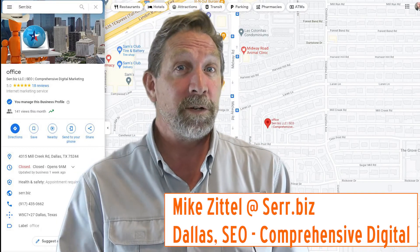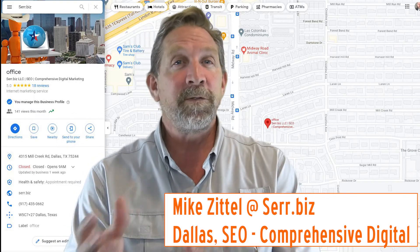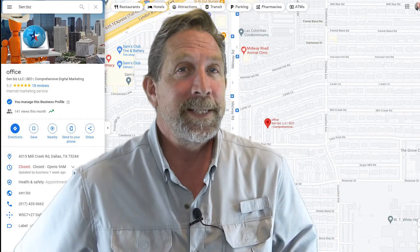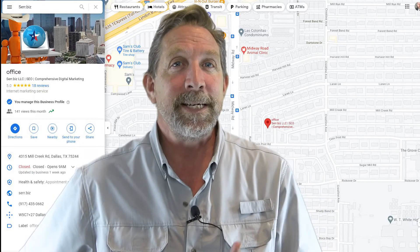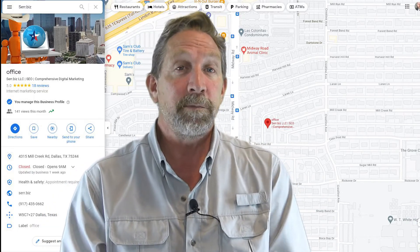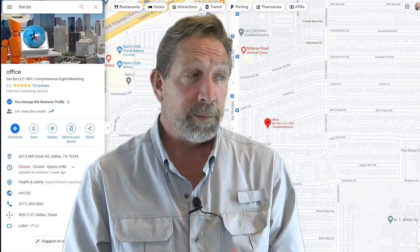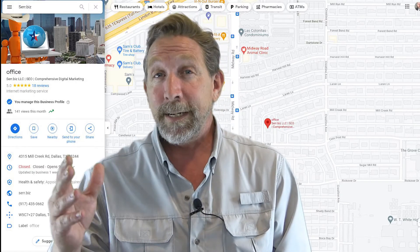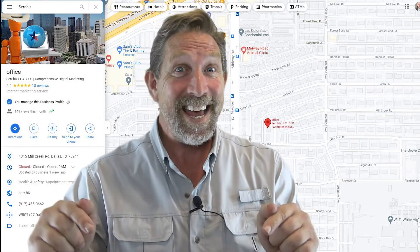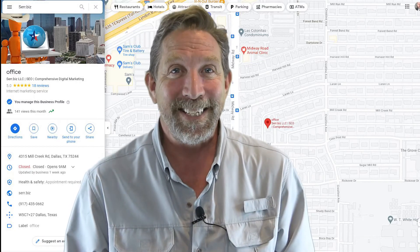At my day job with Dirt Killer Pressure Washers, Inc., the groups and forums that I belong to, I see a lot of people starting up their business and asking what they can do to improve their presence and start getting customers. Well, the number one thing that any business can do, from a newbie to somebody who's established and wants to stay on top, is to get a Google Map listing.